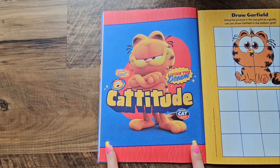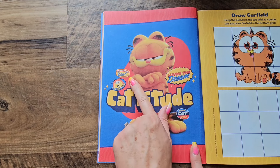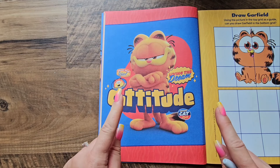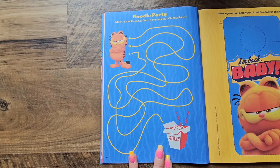Oh, look at this poster! It says 'Catitude — live in the dream, about that treat, an indoor cat style.' I like this picture — I'm gonna put that up later. Let's move on to the next activity.